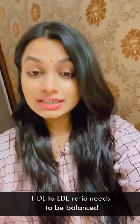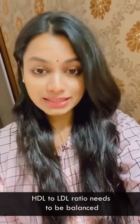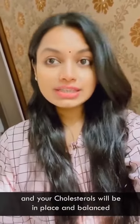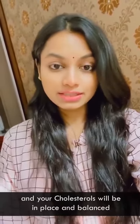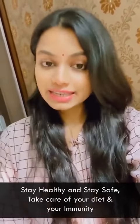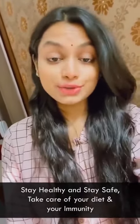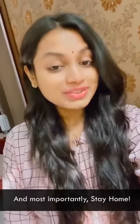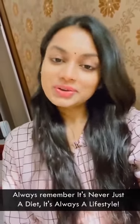Avoid eating all these things, exercise regularly, and your cholesterol will be balanced. Stay healthy and stay safe. Take care of your diet, take care of your immunity, and most importantly, stay home. Always remember: it's never just a diet — it's always a lifestyle.